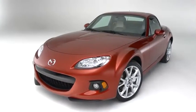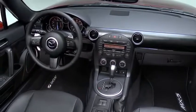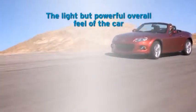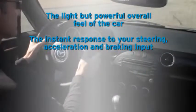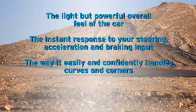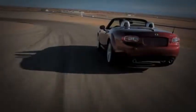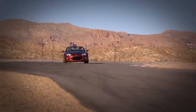There's only so much you can learn from watching a video about the MX-5 Miata. To truly understand it, you need to get behind the wheel. When you do, the qualities we've worked so hard to achieve will immediately stand out — the light but powerful overall feel of the car, the instant response to your steering, acceleration, and braking input, the way it easily and competently handles curves and corners, the pure enjoyment of driving an authentic sports car. After you've experienced it for yourself, you'll know why it's become the best-selling and most-raced roadster of all time, and why people say it's the greatest amount of fun you can have driving.